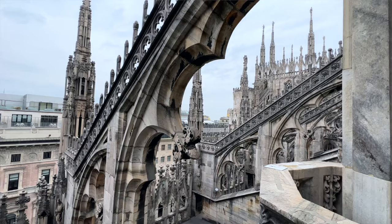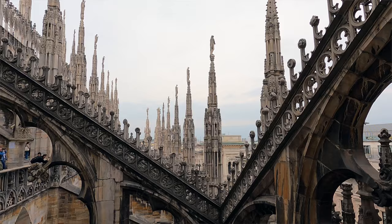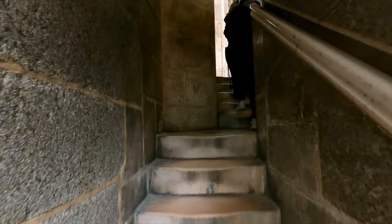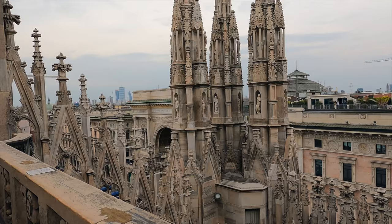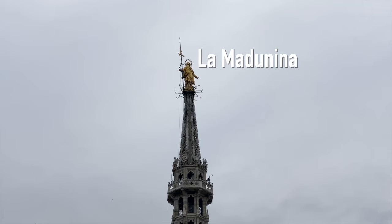It is absolutely well worth it to come up here and see the beautiful Milanese landscape — the intricate stonework is spectacular. Coming all the way to the very top was a little nerve-wracking, but the view from here is stupendous. Over there you can see the statue of the Virgin Mary on top of the Duomo, which the people of Milan affectionately call the Madunina, or Little Virgin Mary — it's completely gilded and really beautiful.